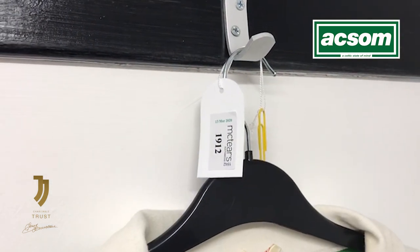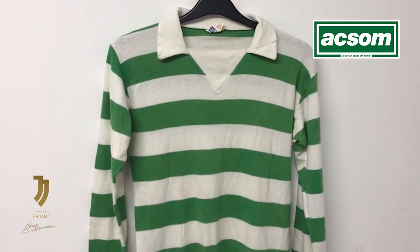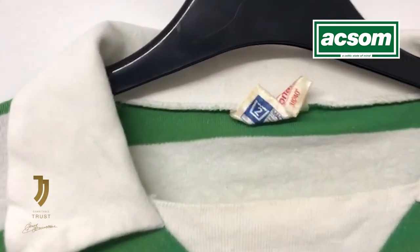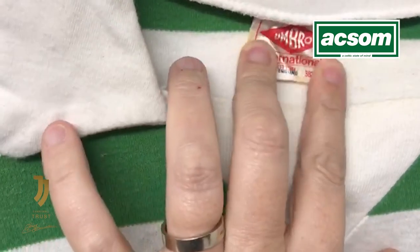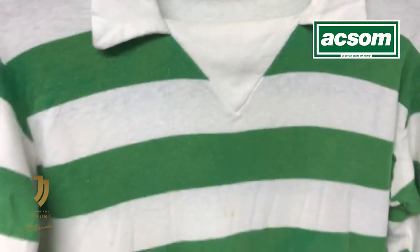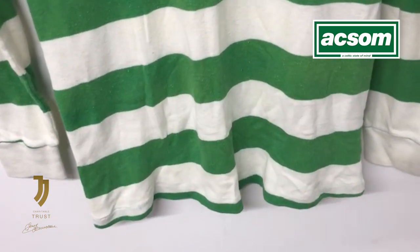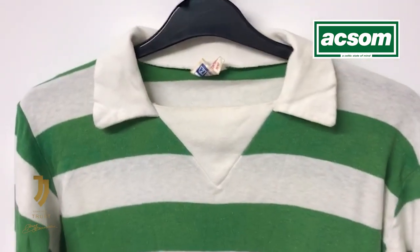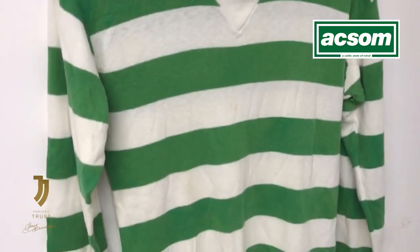Lot number 1912 from the Stevie Chalmers auction was this 1970s green and white hooped jersey manufactured by the long-time kit manufacturer Umbro — you can see the Umbro International label on the neck of that shirt. This is a jersey that we don't think was actually worn in a competitive game by Stevie, and we are trying to look at whether or not he wore it in some form of benefit or testimonial match, or perhaps he was gifted it at a later stage.